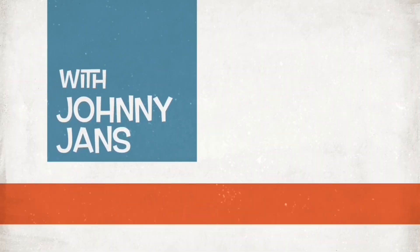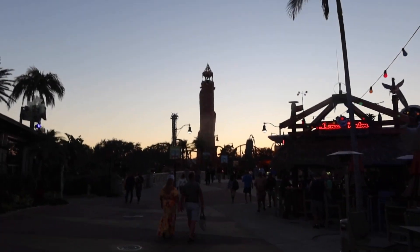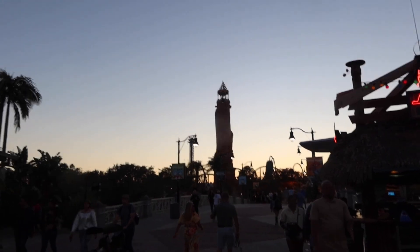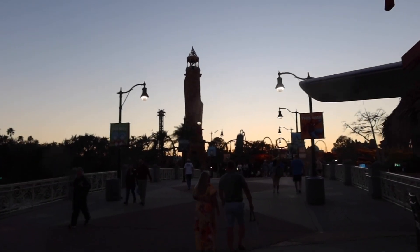Johnny Jans here once again at Universal Studios, absorbing what little sunlight I have left as I head inside. Why don't you come head in with me and we're gonna go do something — meandering around! There's just something about seeing the skyline of Islands of Adventure as the sun is setting behind it that just looks magical. I just love the way that looks.